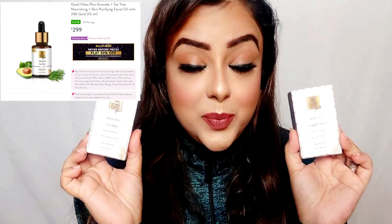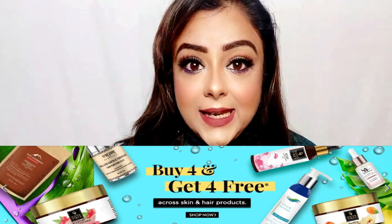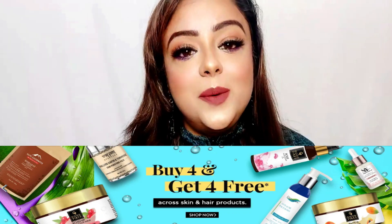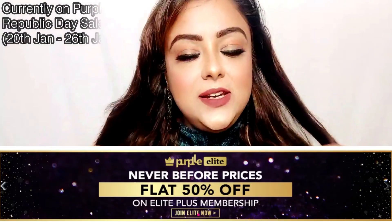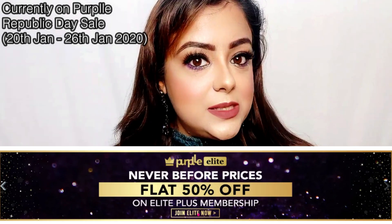Next I have two Good Vibes serums. One is Avocado plus Tea Tree Nourishing and Purifying Facial Oil with 24 karat gold. The second is Rosehip plus Carrot Seed Brightening and Age-Defying Facial Oil, also with 24 karat gold. Their price is Rs. 299 each on Purple. Purple always has exclusive deals, and if you have an elite membership you get more benefits. I also buy products from Purple during discounts and sales — elite membership definitely gives you a lot of exclusive deals.